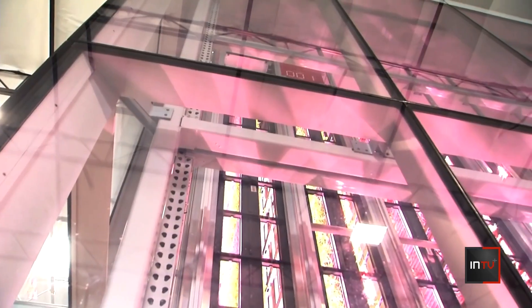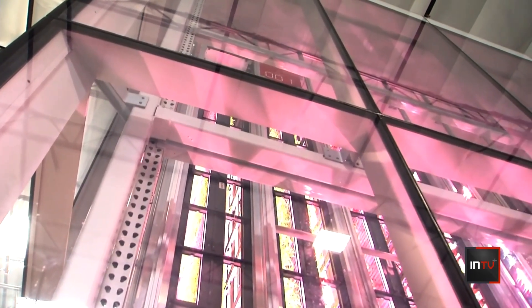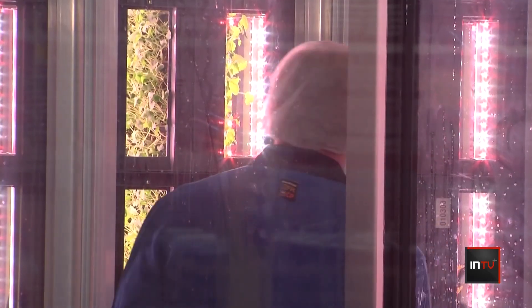Reporter Steven Sarabia shows us how a company in Phoenix sows the seeds for smarter farming. Robots are planting the way for the future of farming, and it's all being done inside a Phoenix warehouse.